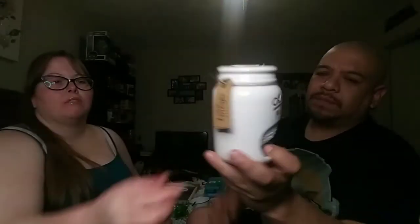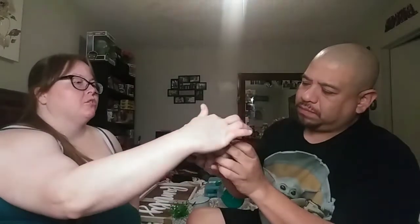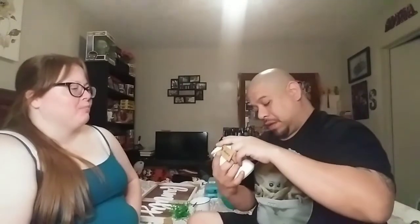We also picked up this 'Authentic Mason' jar holder — it's actually for your sponge at the kitchen sink, not a candle holder. You just keep your sponge in there at the kitchen sink.